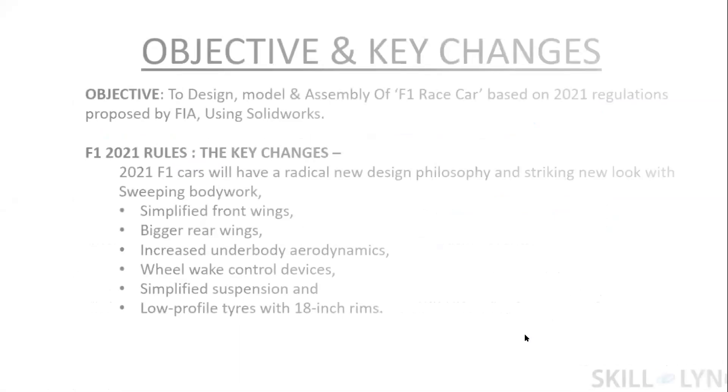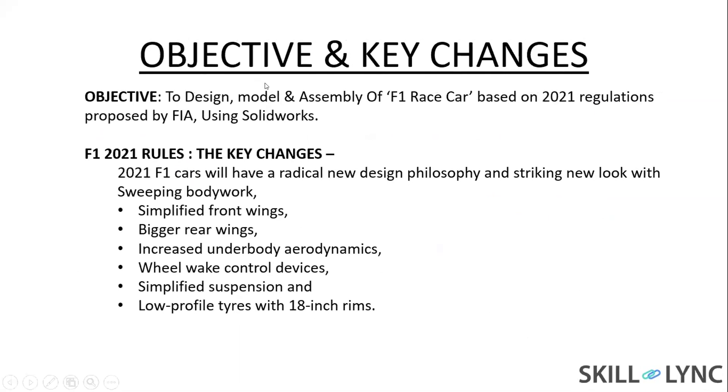The next slide is about the objective and its key changes. The main objective of my project is to design, model, and assemble a car based on the 2021 regulations proposed by the FIA.